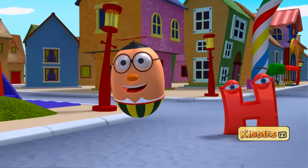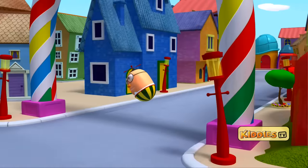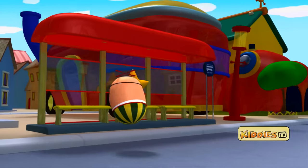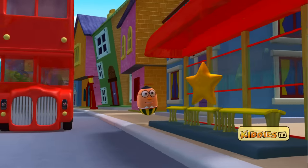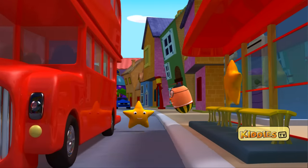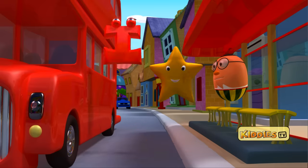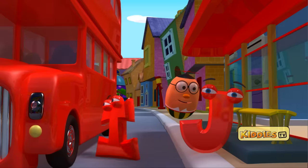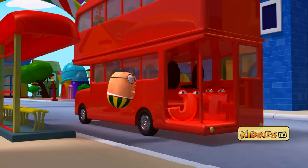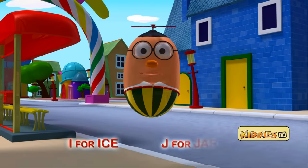Someone told me there is a star at the bus stop. Let's go to the bus stop. One more star just got off the bus. Now there are two stars at the bus stop. They have formed the letters I and J. And now the letters have jumped onto the bus and are going for a picnic. I stands for ice and J stands for jar.